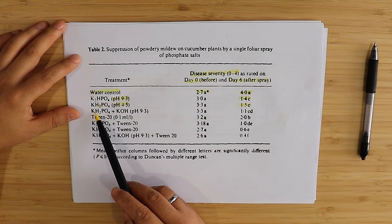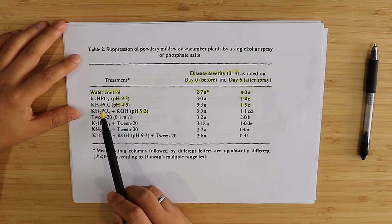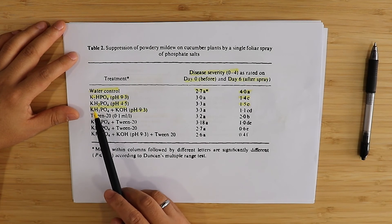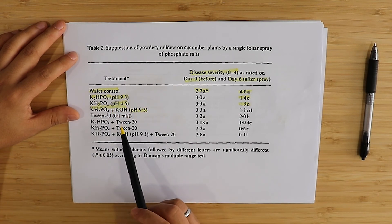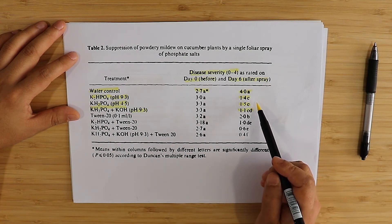Monopotassium phosphate adjusted to pH 9.3 by adding KOH is chemically exactly the same as dipotassium phosphate at pH 9.3 — there is no chemical difference. If you end up at exactly the same pH, these two are identical, and indeed there is no statistical difference between these three treatments. So these three are basically the same thing.